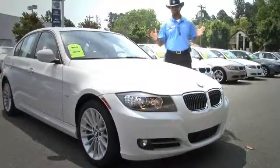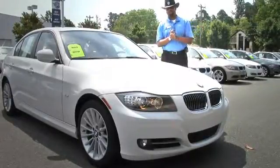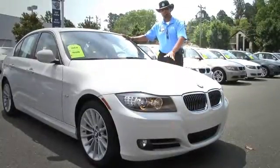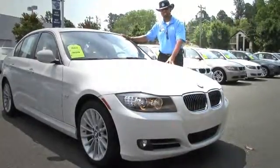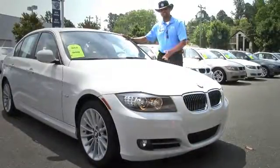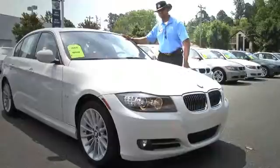Hey guys, this is Ian Thompson here at Performance BMW in Chapel Hill, North Carolina. I'm here standing next to this beautiful 2011 BMW 335i Sedan — Alpine white, saddle brown leather on the inside. Come on in and let me show you what it's all about.